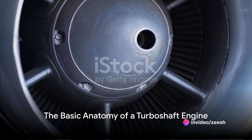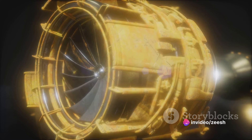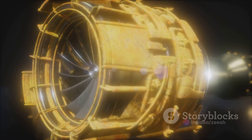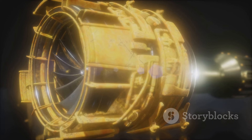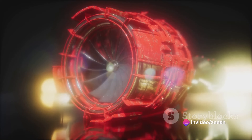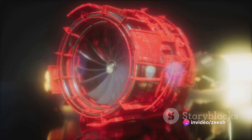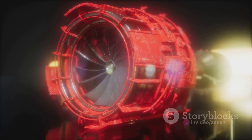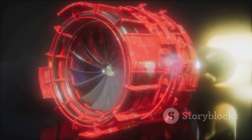A turboshaft engine might look complex, but at its core it consists of four main components. First we have the compressor. Like a supercharged vacuum cleaner, it sucks in and pressurizes air, which is then ready to mix with fuel. Next is the combustion chamber. This is where the magic happens — the pressurized air and fuel mix ignite, creating a powerful explosion. This explosion generates a high-speed exhaust gas, the driving force of the engine.